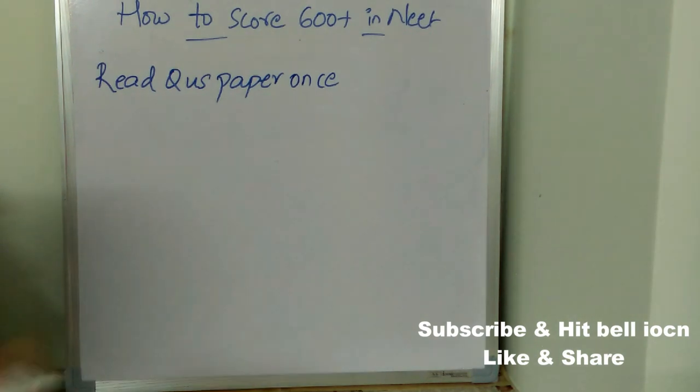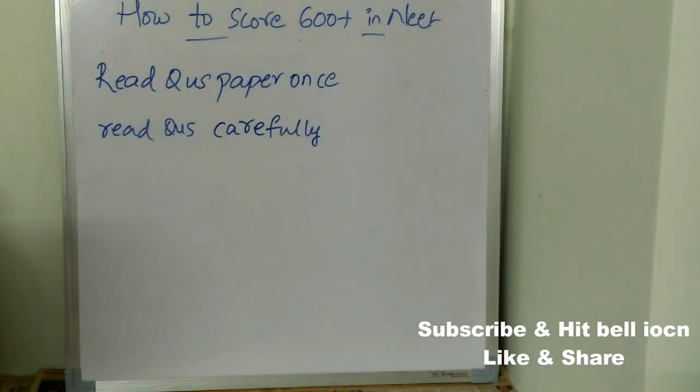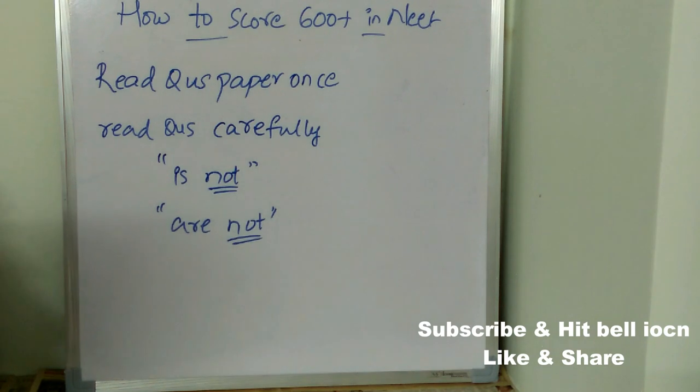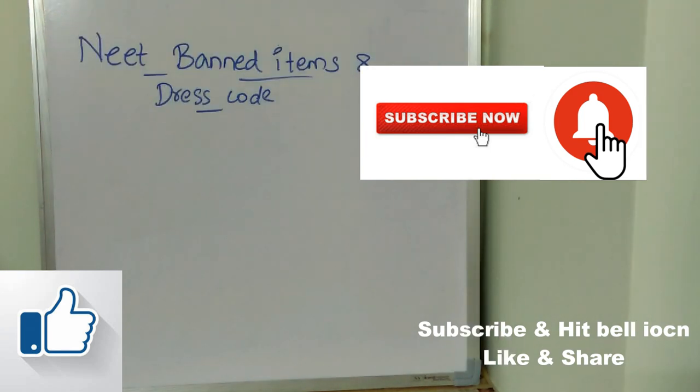An important tip is to read every question carefully. Sometimes questions contain words like 'what is not' or 'what are not' — if you miss reading 'not,' your answer will be wrong. Read the question very carefully. We are future doctors — all the very best for your exam! After the NEET exam I'll make a paper analysis video and provide the answer key. Hope you found this video useful. Don't forget to subscribe, like, and share with your friends.